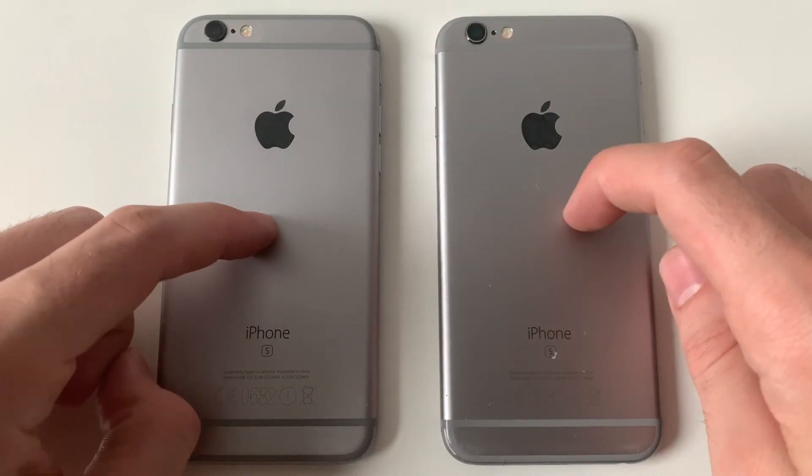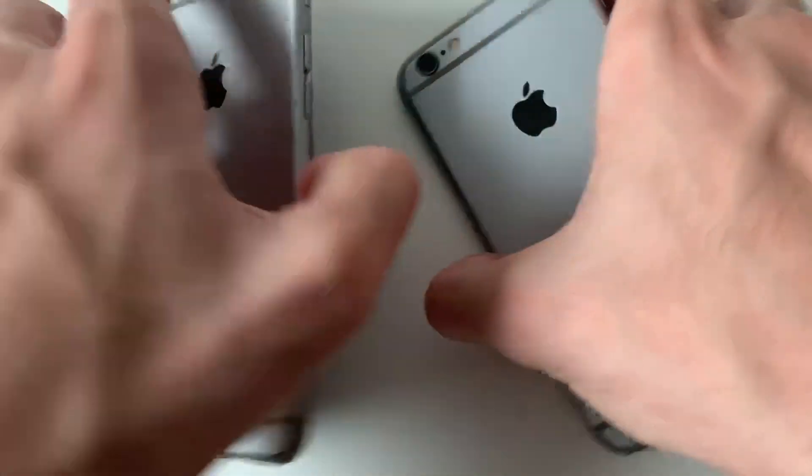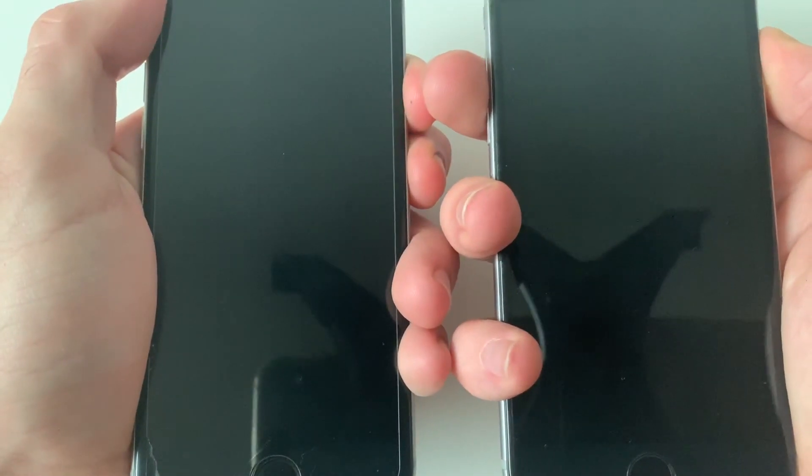Hey, what's good guys, it's your boy Phonedo here on another video. This one, guys, I'm going to be comparing iOS 13 beta 2 to iOS 10.3.2 on the iPhone 6s. In case you're new to this channel and you want to see such content, don't forget to subscribe and hit the like button. As always, guys, stay tuned. As you can see, there are two iPhone 6s's — iOS 10.3.2 and iOS 13 beta 2 — and now I'm going to boot up both devices.